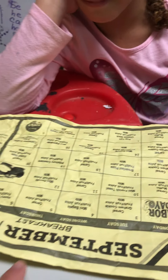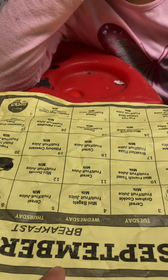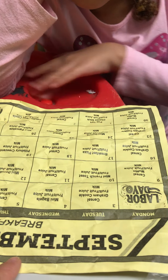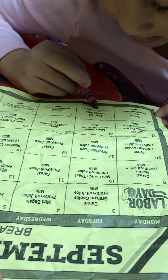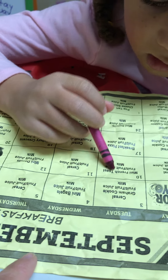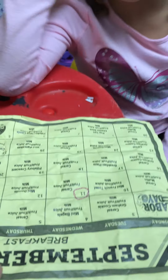Can you do me a favor? We're gonna work on numbers right now. Can you circle the number 11? Where do you see the number 11? It must be up here — oh, there it is! Awesome job!